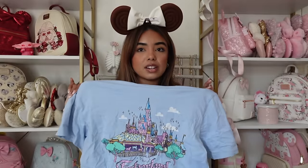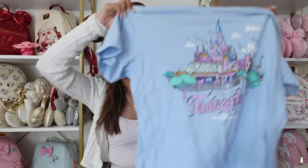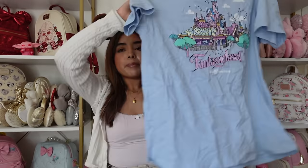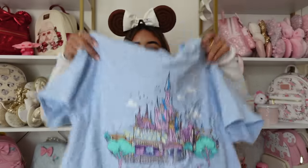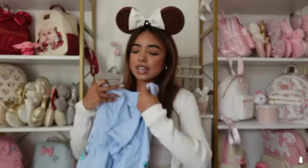I definitely did not need the Fantasyland shirt. If it were pink I would have been like I absolutely needed it, but because it's blue I'm like why did you buy that? I was in the moment — how can you yell at me for that? At least I'll sleep in this for sure. I will a thousand percent wear it to sleep, so I mean it's fine. I just didn't need it.